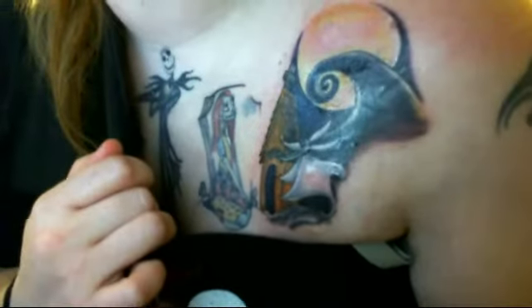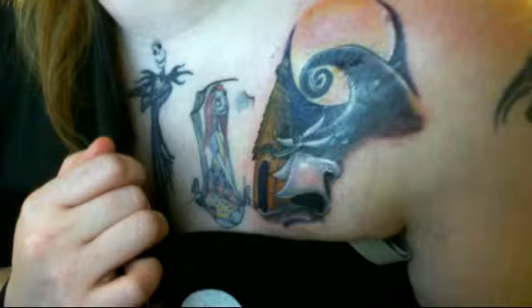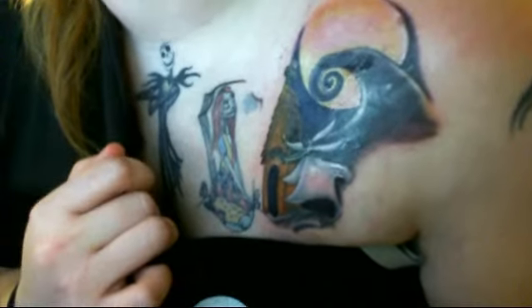Here is more of the tattoo. Excuse the glare from the light. We've got Zero and the Spiral Hill going on here, with quite a bit of shading done.